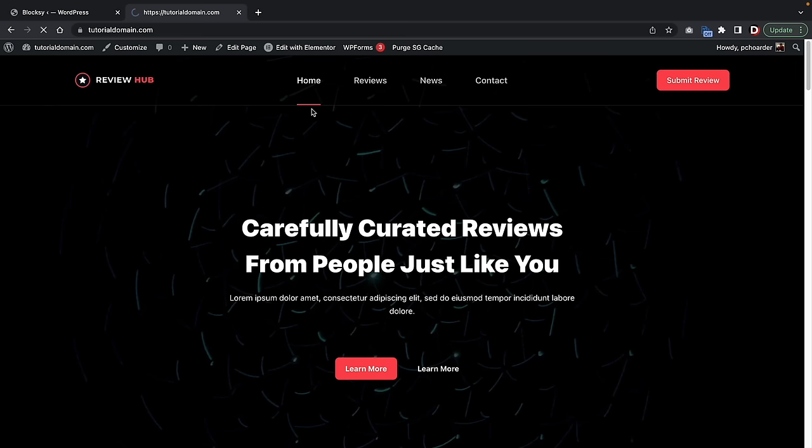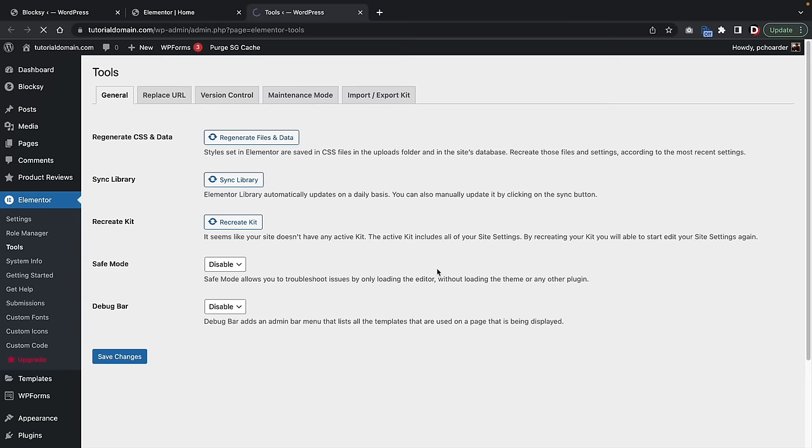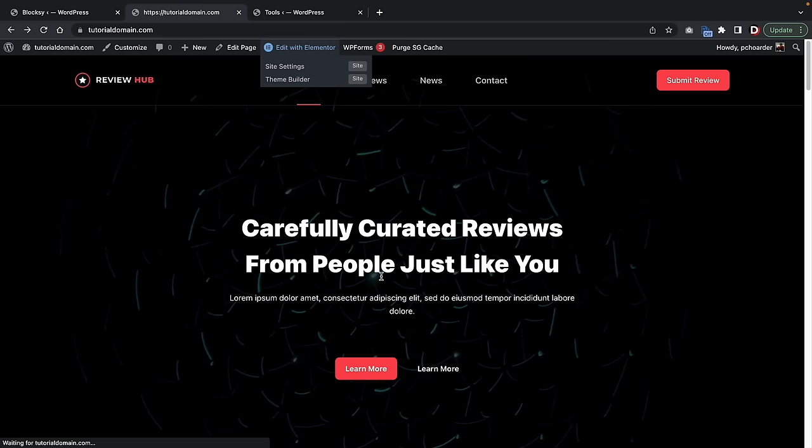Now let me give you guys a 10-minute overview on how to actually design this website. At the top, click on Edit with Elementor. I'm going to give you guys a 10-minute crash course on how to use this builder. You might get a message for the very first time you turn on Elementor — just go ahead and click on Recreate Kits. This is basically creating a default kit for you to work on your website. You only have to do that one time.